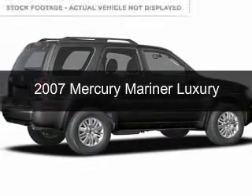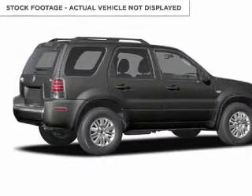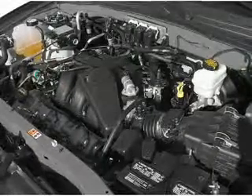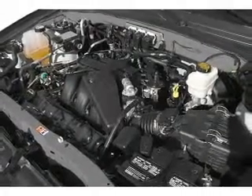This is a used 2007 Mercury Mariner. It's powered by four-wheel drive, a three-liter, six-cylinder engine, and a four-speed automatic transmission.